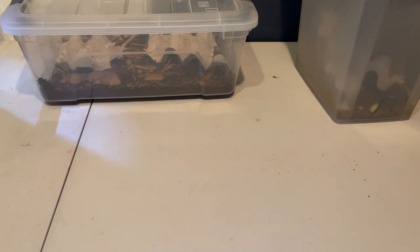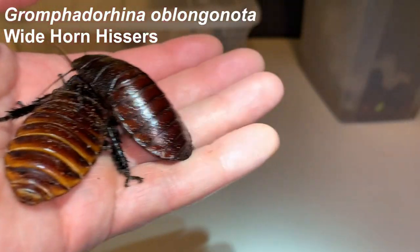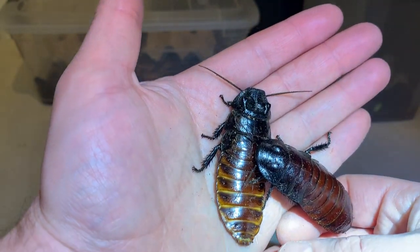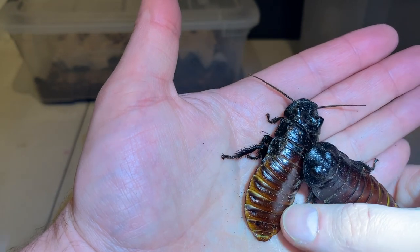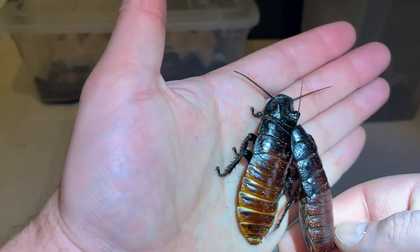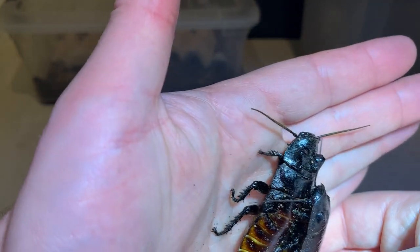I'm going to move on now to the widehorn hissers. This is a slightly larger species — probably on average the largest species in the hobby. Occasionally some of the other species will throw ginormous males, but on average these widehorn hissers, Gromphadorhina oblongonota, are the largest. These aren't necessarily the largest specimens of the species, but you can see they're a little larger than the portentosa we looked at a moment ago — same genus, different species.